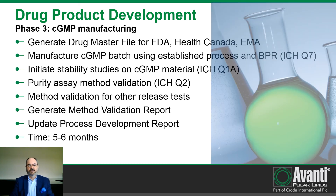After finalizing process development and successfully completing pilot batch production, we move into GMP manufacturing. In this phase, we utilize the established process and batch production record to manufacture a batch of GMP grade material to support clinical trials. We will generate a drug master file that can be filed with the FDA or other regulatory agencies to support your regulatory filings. For proprietary compounds, we can provide this information in a regulatory dossier for your own application. We will also initiate stability studies on the GMP grade material, validate the purity assay and other release tests, and generate a method validation report. The typical timeline for this phase is five to six months.